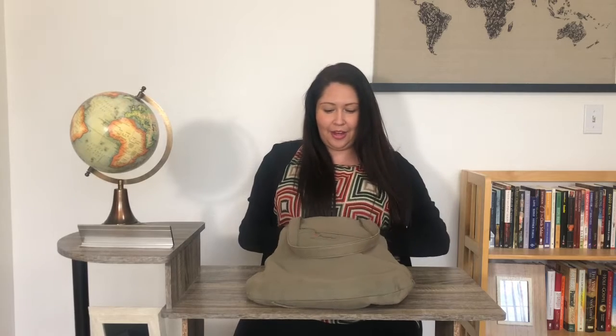All right Mimi, are you ready to sing our Buenos Dias song? She's ready. Let's sing it all together. Buenos dias, buenos dias. Good morning, good morning.